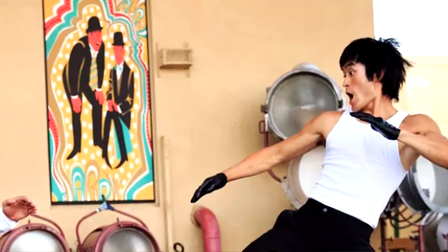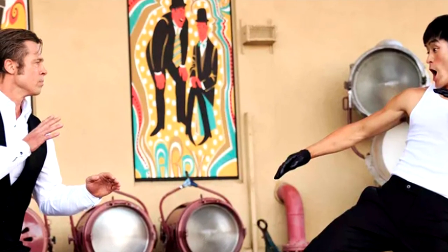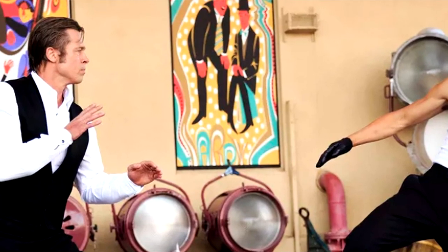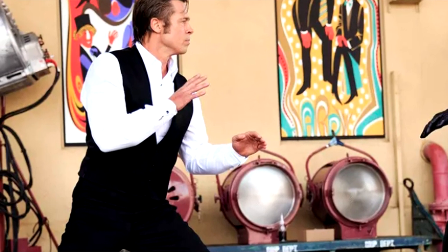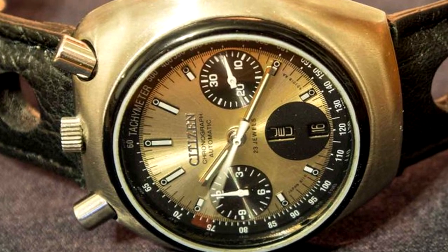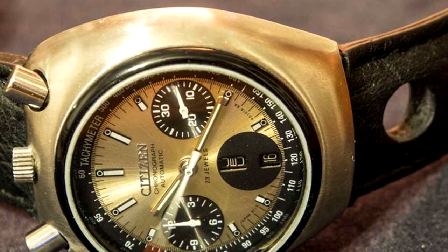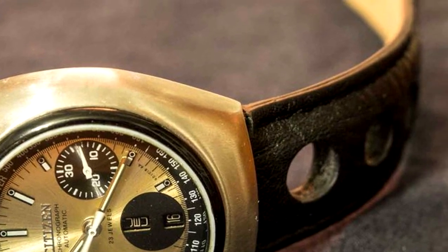Being a stuntman of action, he would have needed something pretty tough on set through his years of taking all the hits for Rick. Having a real-world stunt-capable setup, his Citizen bullhead watch has all the right stuff — sporting a 40-millimeter water-resistant stainless steel case, a self-winding 23-jewel mechanical movement, and a full chronograph. His watch is a military-grade machine.